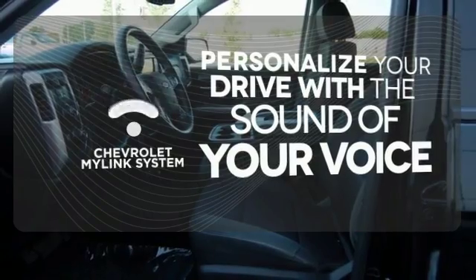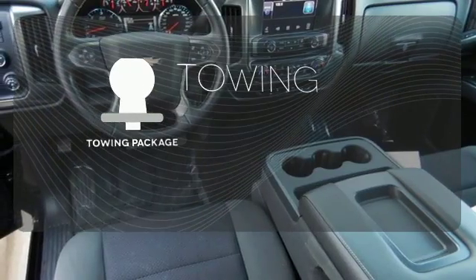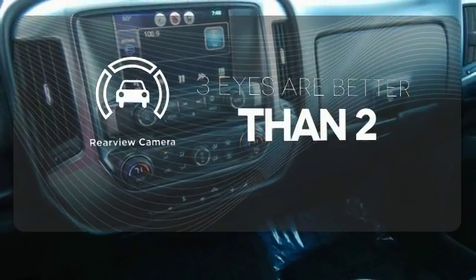Personalize your drive with voice activated Chevrolet's MyLink system. The towing package is a must have for anyone on the job. The backup camera gives you a clear picture of what's behind you.